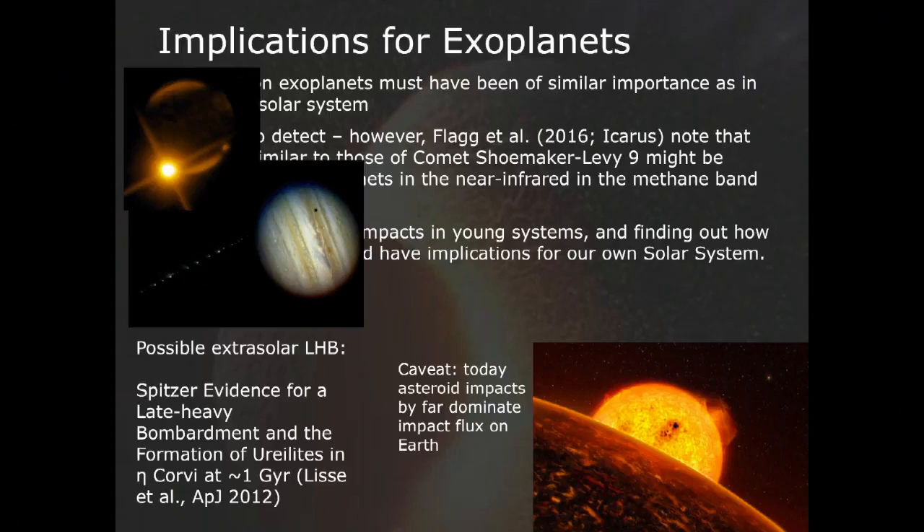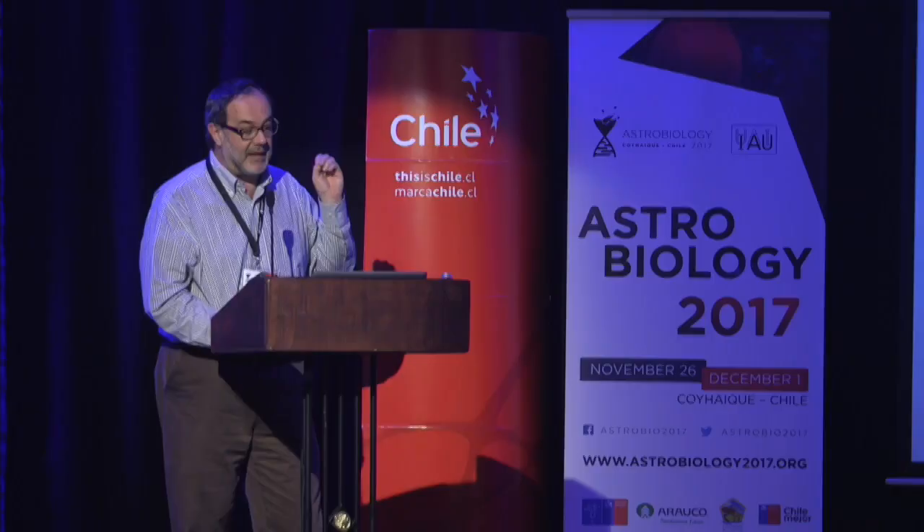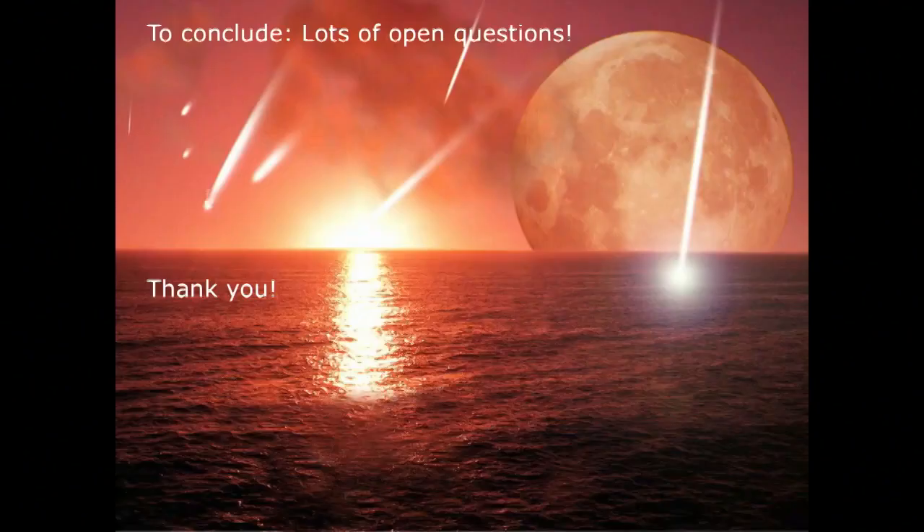As a final note — what happens on exoplanets? There is some indication of a late heavy bombardment-like event published for Eta Corvi, about a billion years after the formation of that system. Cometary impacts have also been reported from young systems. But I'd like to remind everyone that today comets do not dominate the impact flux on Earth — asteroids do, by far. To conclude, there are many open questions about the impact record on early Earth, but what we know for sure is that impacts had a very important influence on the evolution of the early Earth.